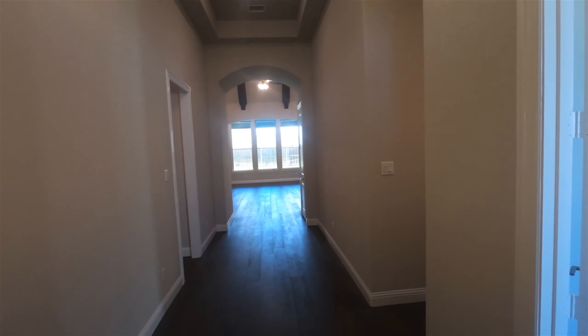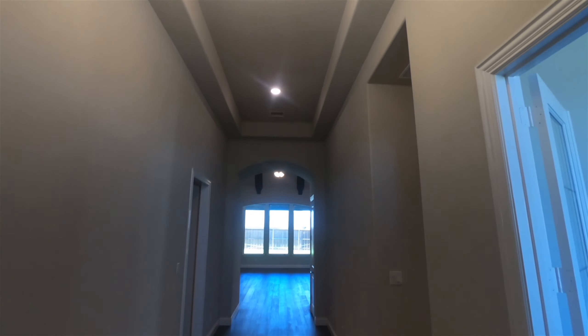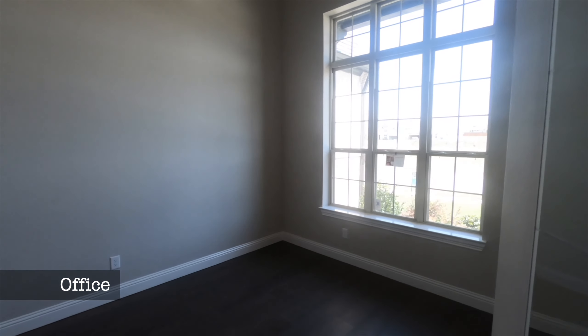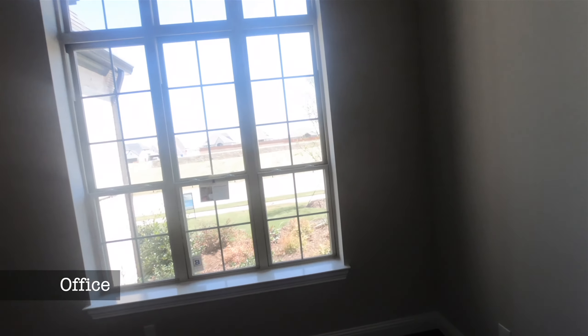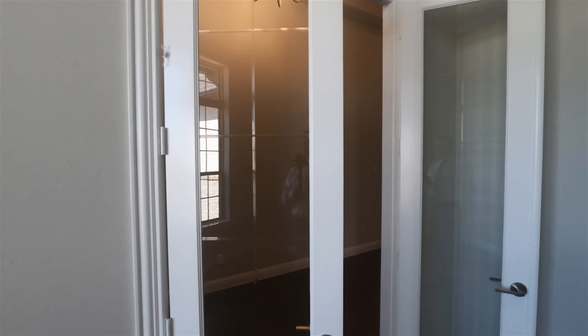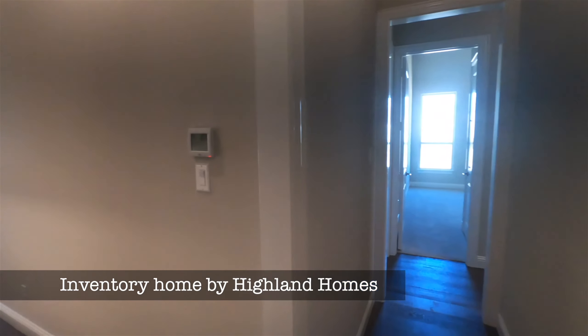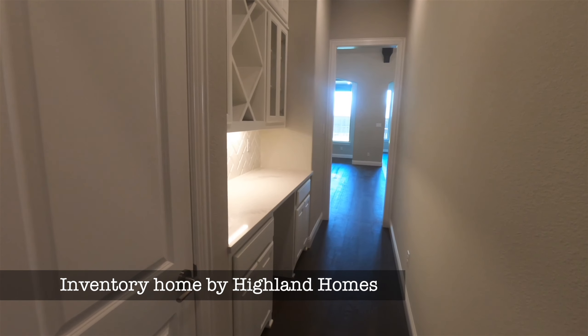Coming in, what's really going to jump out at you are the gorgeous hardwood floors and the super tall ceilings — this just screams drama. Right off the entrance we've got a really nice study. You can set it up as a study or an office. Look at these upgraded doors with the bubble glass — just really beautiful. And right off the front, if you work at home and have clients come by, they don't have to go through the whole house.